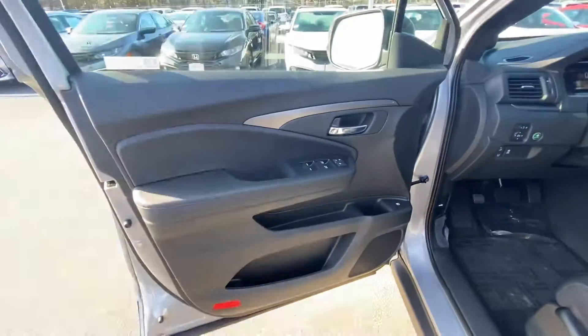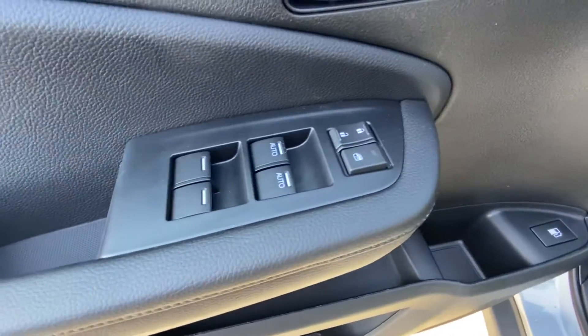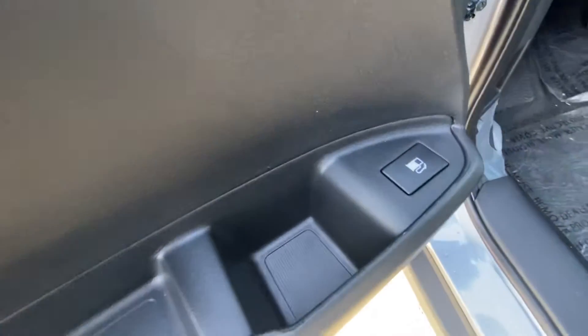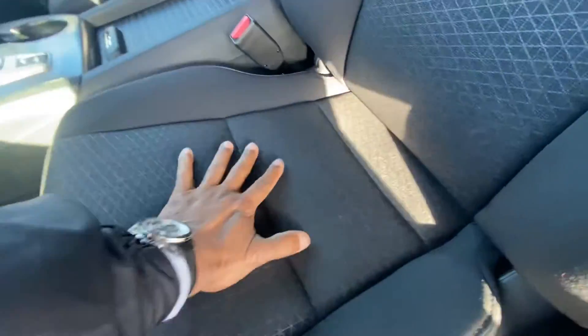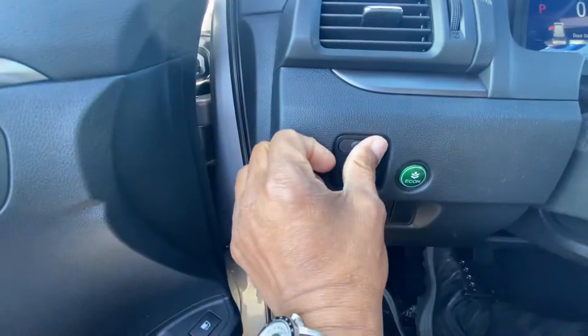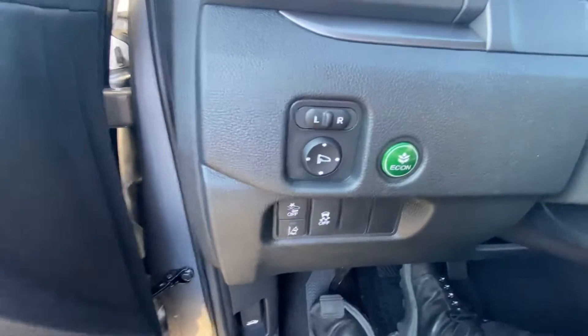Going to the inside of this — we have power windows, power locks, got a gas tank opening right there. Got nice cushy seats right here; it feels good when you sit in them. Got your power mirrors right there, and an econ button to save money on gas.